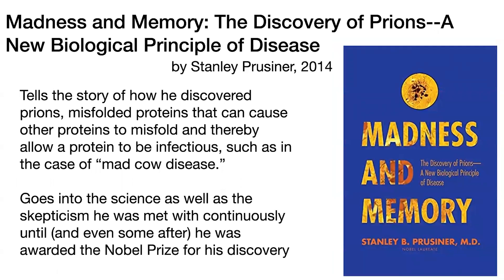'Madness in Memory: The Discovery of Prions, A New Biological Principle of Disease' by Stanley Prusiner in 2014. This tells the story of how he discovered prions, which are basically these misfolded proteins that can then serve as templates to make other proteins misfold, and this can allow a protein to actually be infectious. This was a really groundbreaking concept, really contentious at the time, and still debated even after he won the Nobel Prize. We're talking about prions — things like the cause of mad cow disease, as well as other non-infectious prions. This is basically the story of the discovery, and it's really interesting.